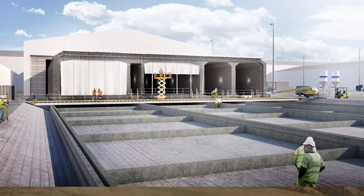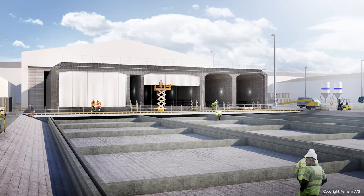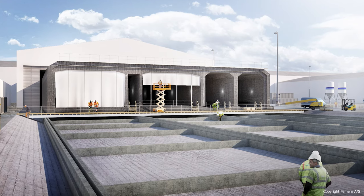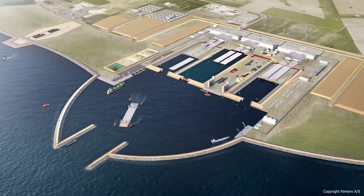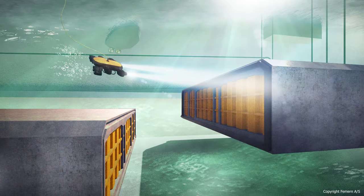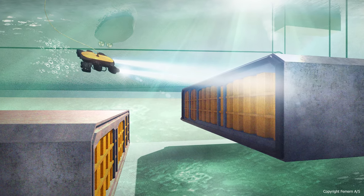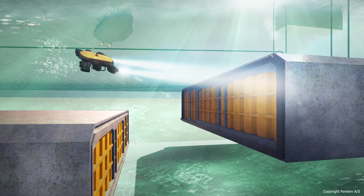The solution settled upon is the construction of a so-called immersed tunnel, meaning that the tunnel elements will be built ashore in the form of 89 concrete elements, which will be floated out, placed and then connected underwater. The almost unfathomable size of this mega project brings with it some astonishing numbers.